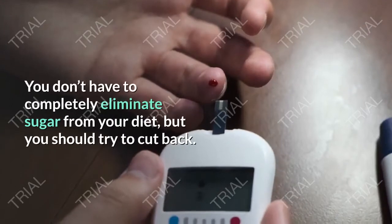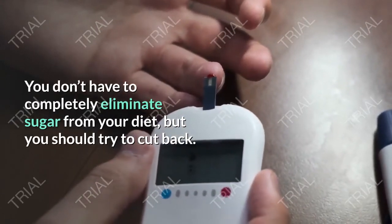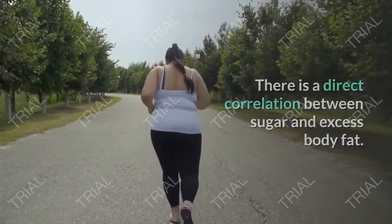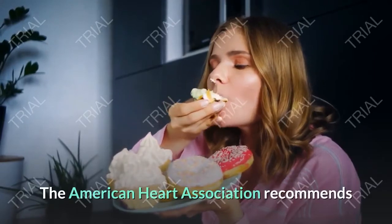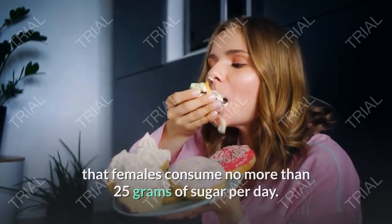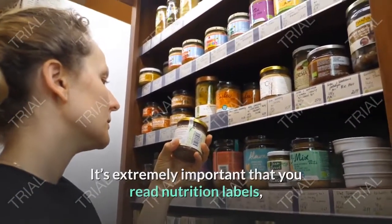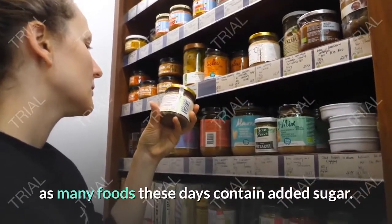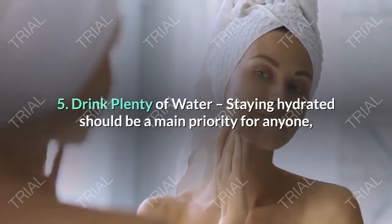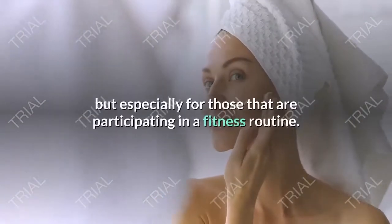Tip four: cut back on sugar. You don't have to completely eliminate sugar from your diet, but you should try to cut back. There is a direct correlation between sugar and excess body fat. The American Heart Association recommends that females consume no more than 25 grams of sugar per day. It's extremely important that you read nutrition labels, as many foods these days contain added sugar.